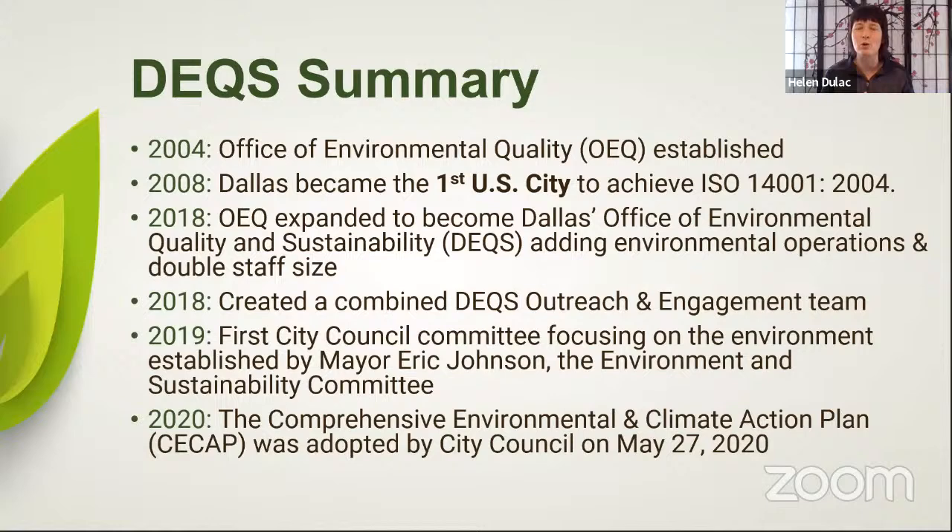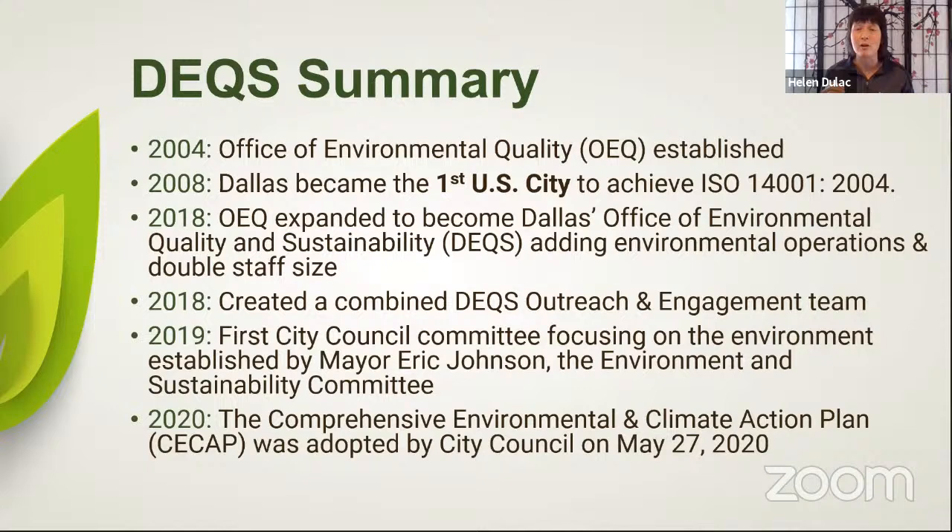Our climate plan was passed on May 27th of 2020. The CCAP plan is our roadmap for the next 30 years — how we're going to continue to improve the quality of life, provide services, and mitigate climate change. Even today's program is a part of the CCAP plan. We're one of the few inland cities in the United States that has a climate plan, and we are also part of the Mayor's Climate Challenge group.